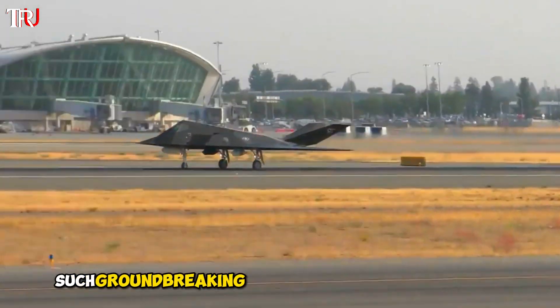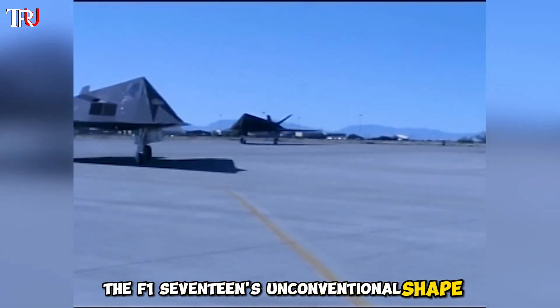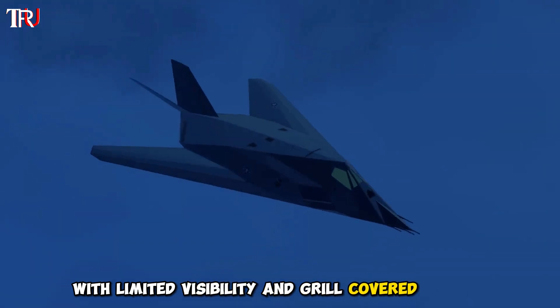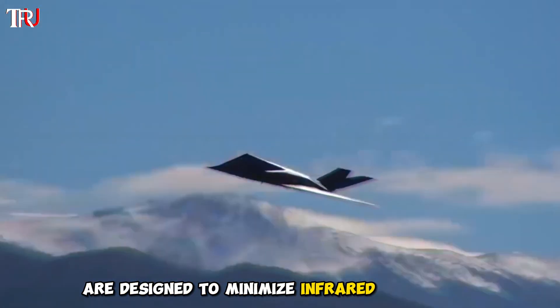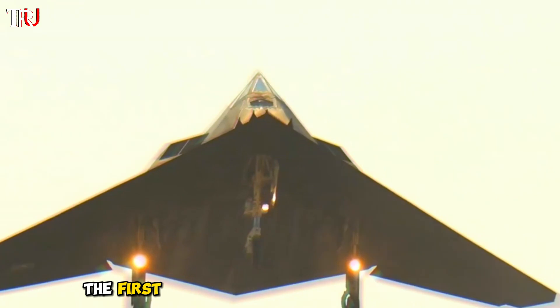Yet such groundbreaking stealth capabilities came at a cost. The F-117's unconventional shape defied conventional aerodynamics, resulting in a diamond-shaped cockpit with limited visibility and grille-covered intakes. While reducing radar cross-section, this hampered engine efficiency. Its engines were designed to minimize infrared signatures and produce only 8,000 pounds of thrust.